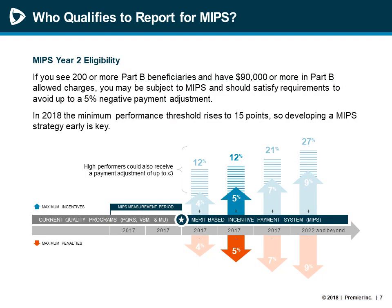To determine eligibility, a clinician would fall into one of the categories of physicians including doctors of medicine, osteopathy, osteopathic practitioners, dental surgery, dental medicine, podiatric medicine, optometry, and chiropractors, as well as physician assistants, nurse practitioners, clinical nurse specialists, certified registered nurse anesthetists, and groups or virtual groups that include one or more of these clinician types. For 2018 reporting, these clinicians would also need to bill at least $90,000 in Medicare Part B charges and provide care to at least 200 Medicare Part B patients per year. Note that these requirements did adjust for 2019 reporting.